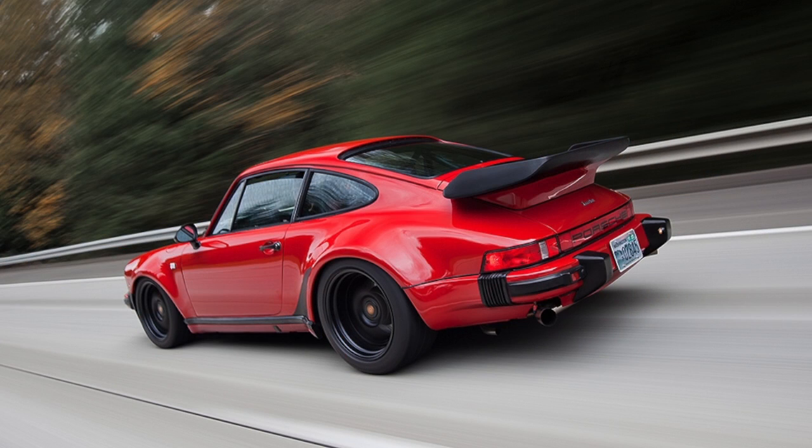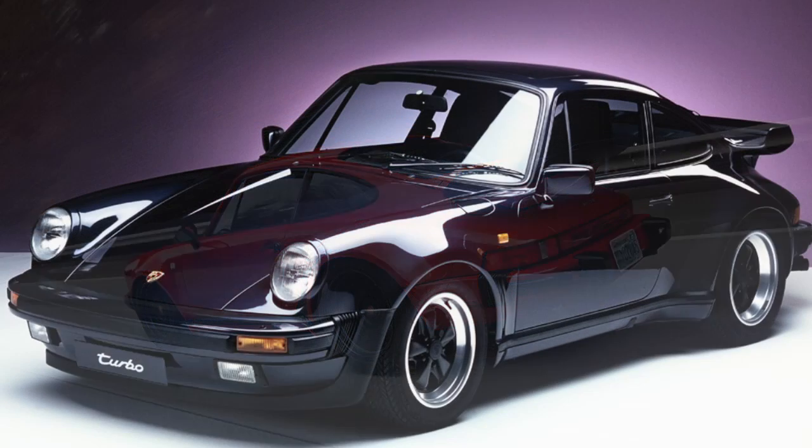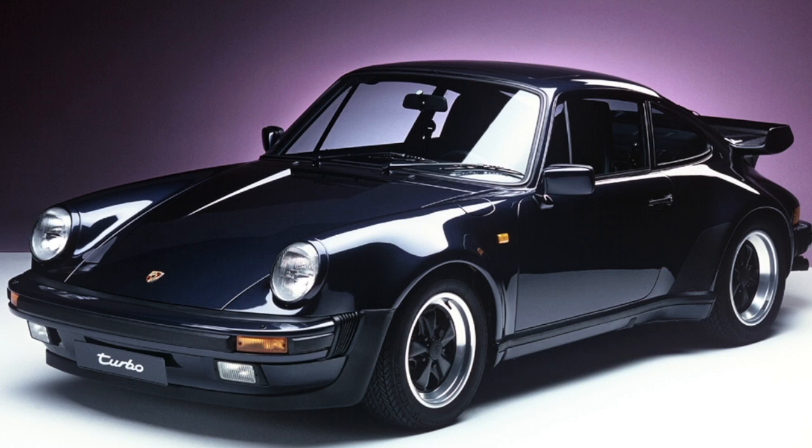When you compare the 930 Turbo of the 70s to the new 911 Turbo S, it's evident that technology and purpose of build is something the Germans have down to a science.